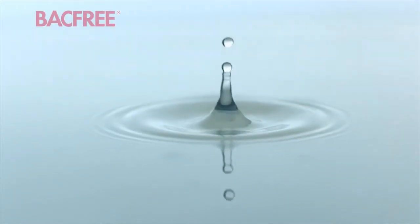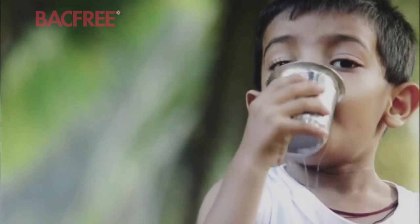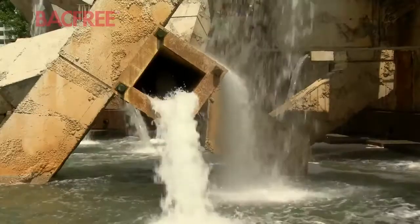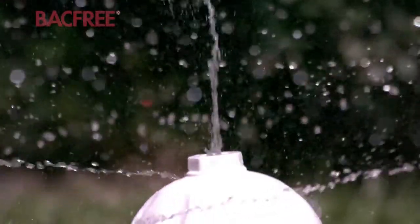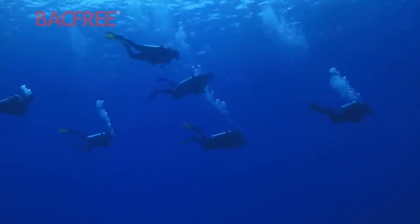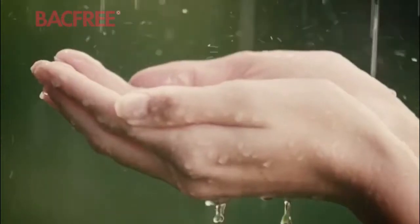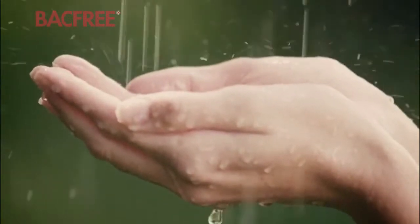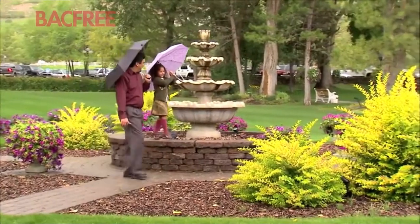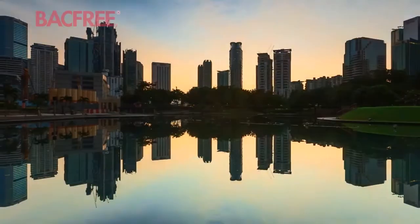Water is in us, in our bodies, in our lives, in our creations. Our relationship with water has helped define our evolution as people. This is rainwater. It is both a sign of dread and of hope. In our hands, it is the next step in that evolution.